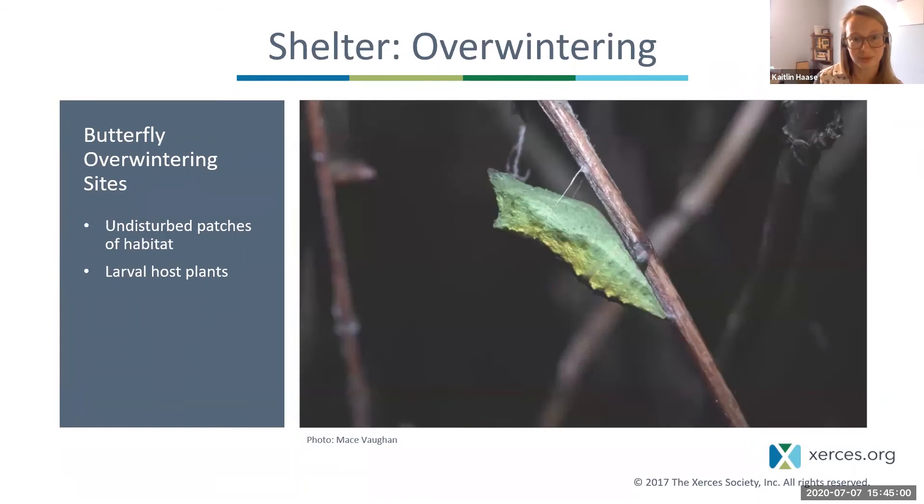For butterflies and moths, they need undisturbed patches of habitat for overwintering. Many butterflies and moths overwinter in their pupa stage, while others overwinter as adults — mourning cloaks, for example, overwinter as adults. They need unmanicured locations with nooks and crannies to hide in for the winter, so some area of your yard should remain undisturbed.